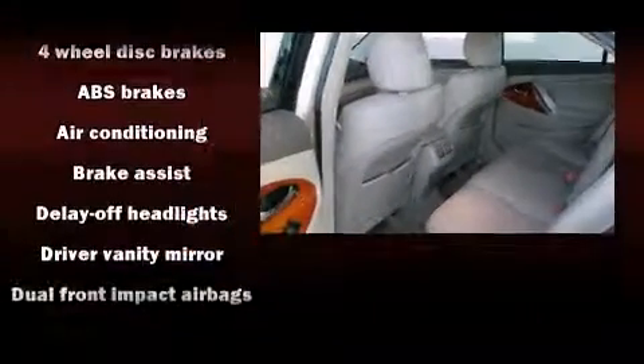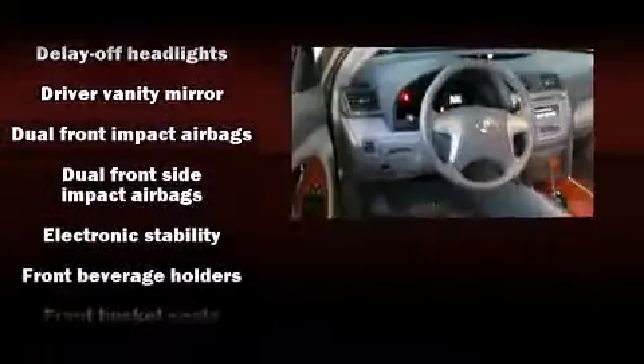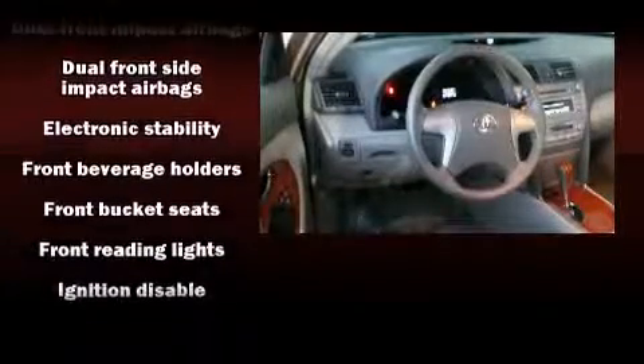Toyota ensures the safety and security of its passengers with equipment such as dual front impact airbags, front and side impact airbags, and four-wheel disc brakes with ABS. This car was designed with safety in mind, allowing you to drive with even greater assurance.